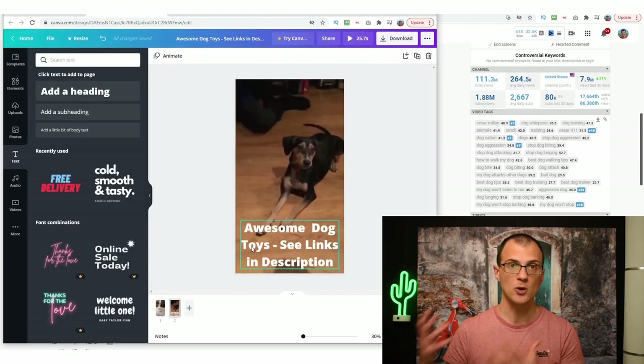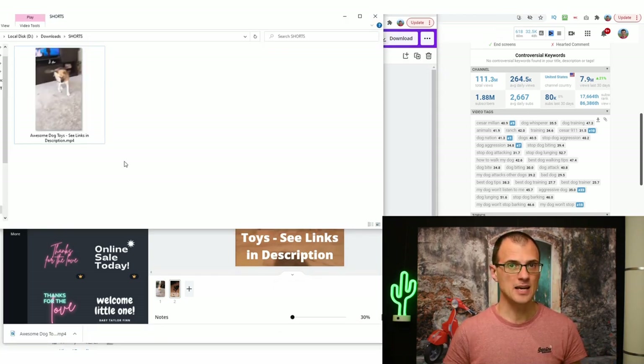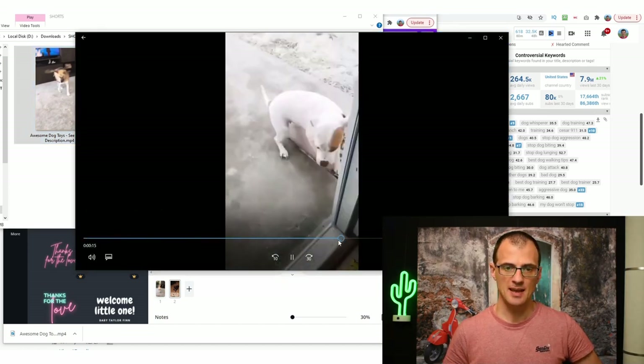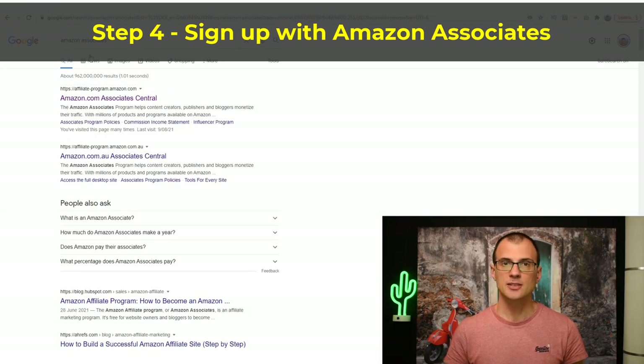Now that the video is ready with our call to action for people to click the links in the description, we can download it. Click Download, make sure it says MP4, click Download and save the file to your computer. You can preview the finished video and see both video clips playing, followed by the description text prompting viewers to check the affiliate links.